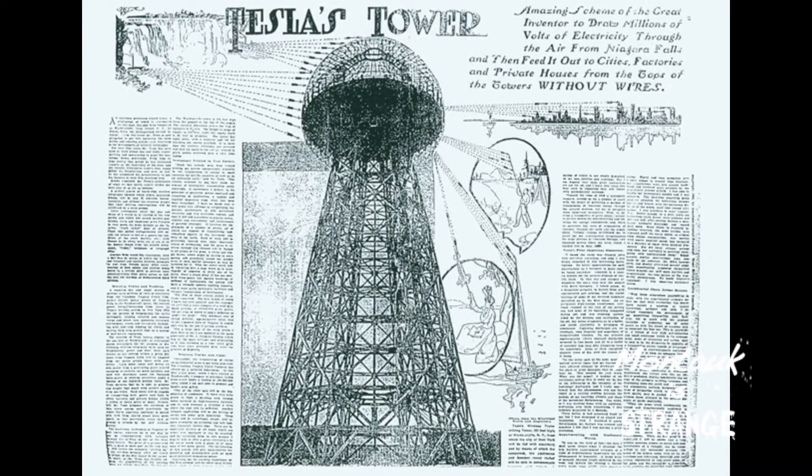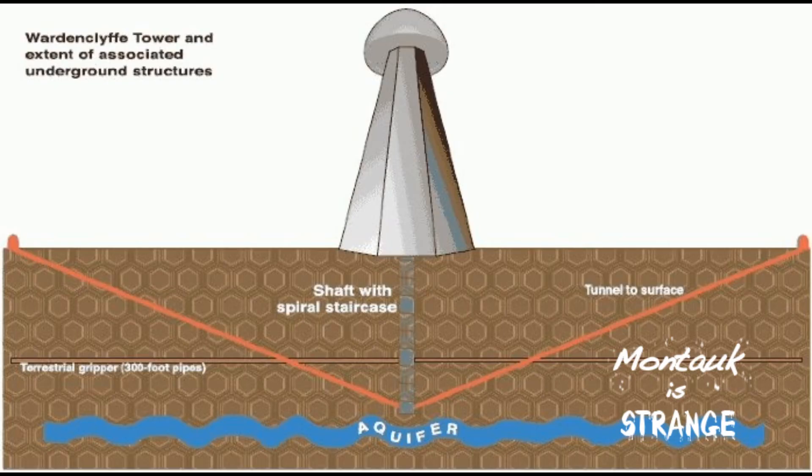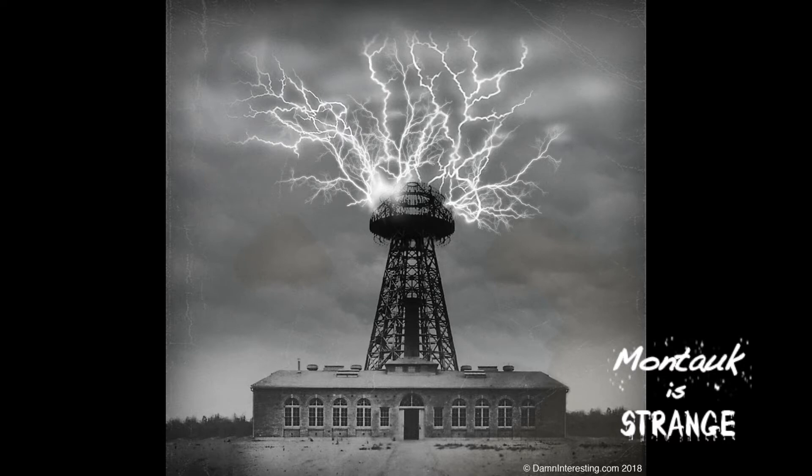A few fascinating discoveries led to the realization that the free energy tower would transmit electricity through the earth, not the air, using the ground as a medium. In turn, the electrical ground was actually in the air, on top of the tower, instead of in the earth like standard grounding.